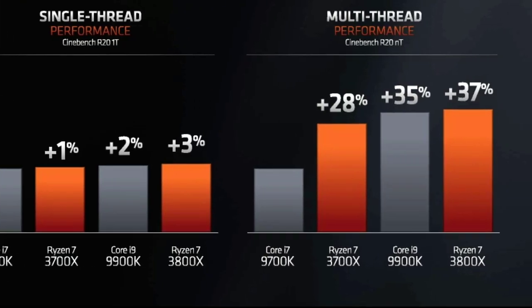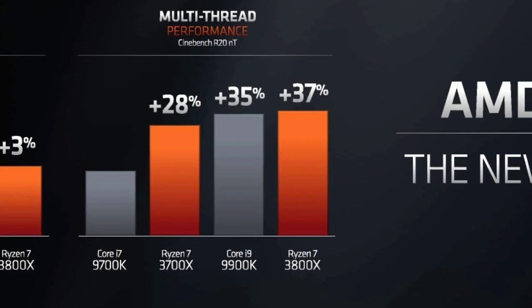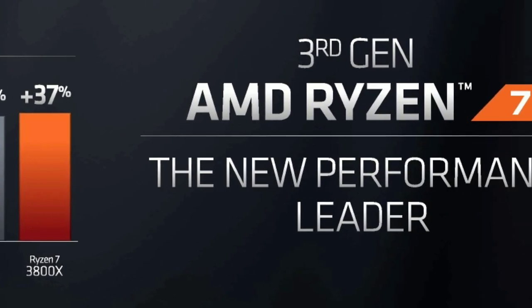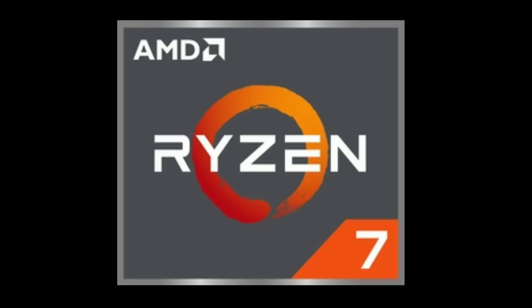For the processor I chose the Ryzen 7 3700X. At just $329, I would say this processor is the best value for the Ryzen 7 lineup. It offers 8 physical cores with multi-threading for 16 threads, a base clock of 3.6GHz and a boost of 4.4GHz. AMD also claims a 15% IPC increase which will allow for improved competition in single core workloads.